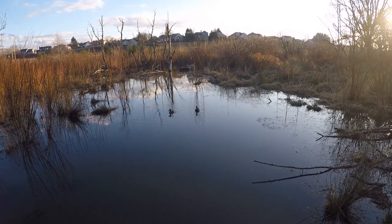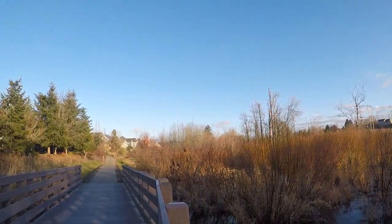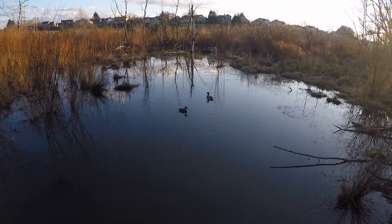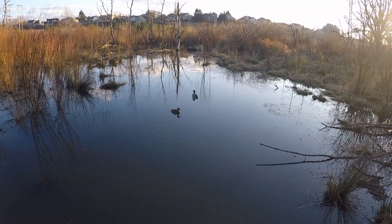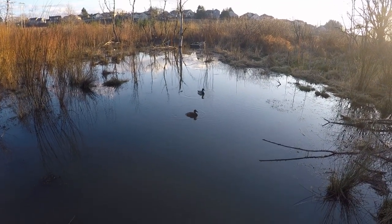Here are some ducks in this nature area surrounded by houses. This is where one of the stormwater outputs gets dumped into the streams after being cleaned. This is just an area where animals can thrive, and here are two animals — some ducks.